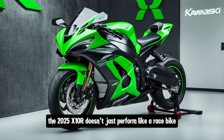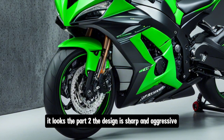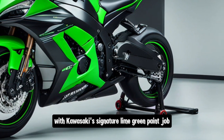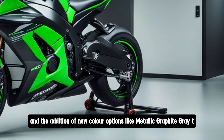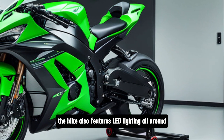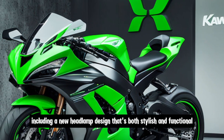The 2025 ZX-10R doesn't just perform like a race bike — it looks the part too. The design is sharp and aggressive, with Kawasaki's signature lime green paint job and the addition of new colour options like metallic graphite grey. The bike also features LED lighting all around, including a new headlamp design that's both stylish and functional.